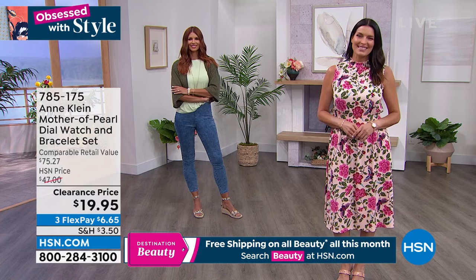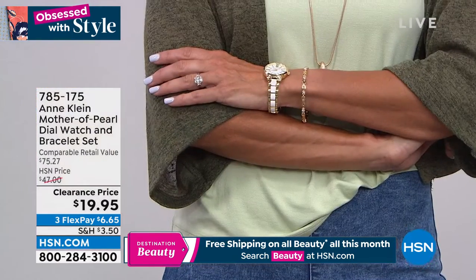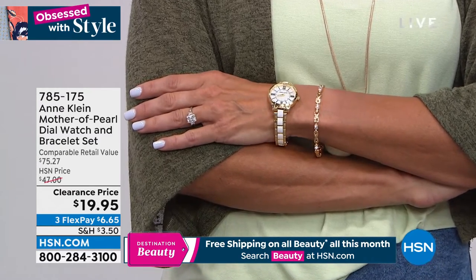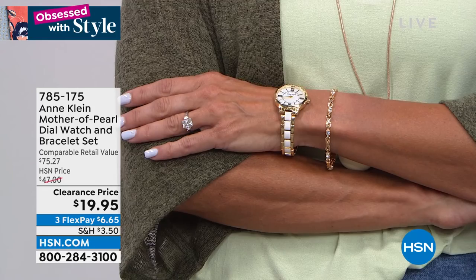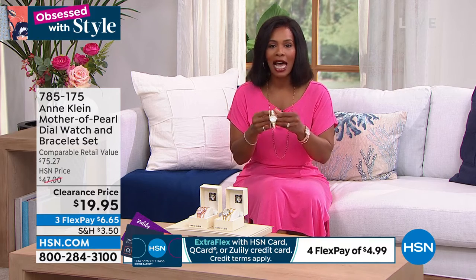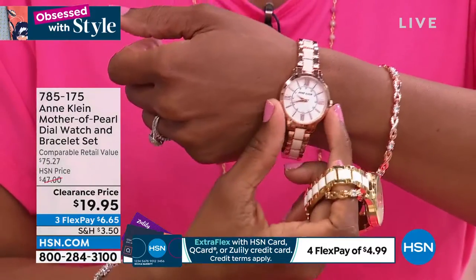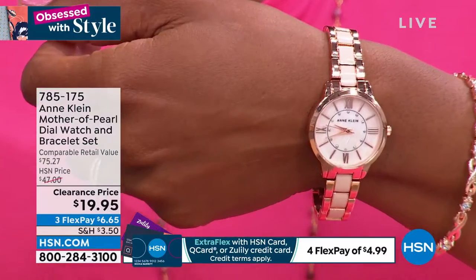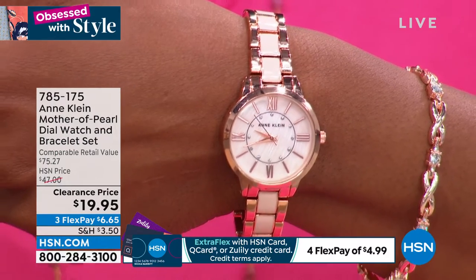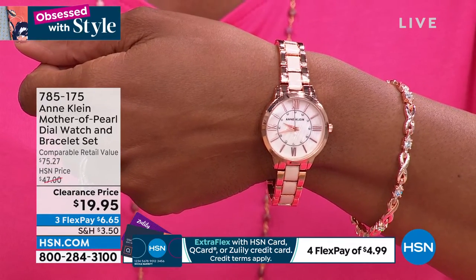The rest of our quantity is in the rose tone. When I first saw this on HSN.com, I thought, 'Oh, that's beautiful' — and then I saw $19.95 for both pieces with genuine mother of pearl, a fold-over clasp, easy to wear. What I also love, Megan, is the dial size: not too big, but not so small that you can't read the time. It's just that great size where you can easily look down and tell the time.